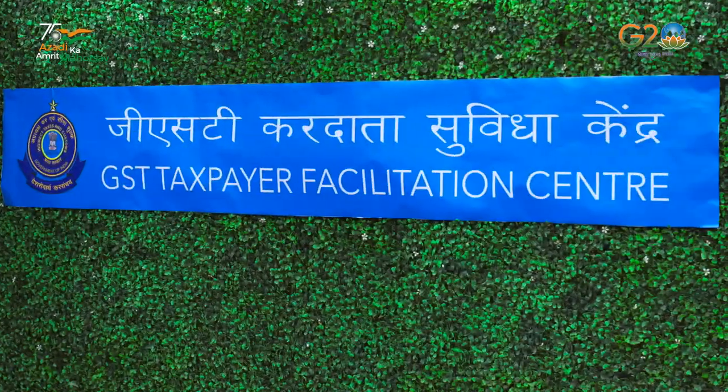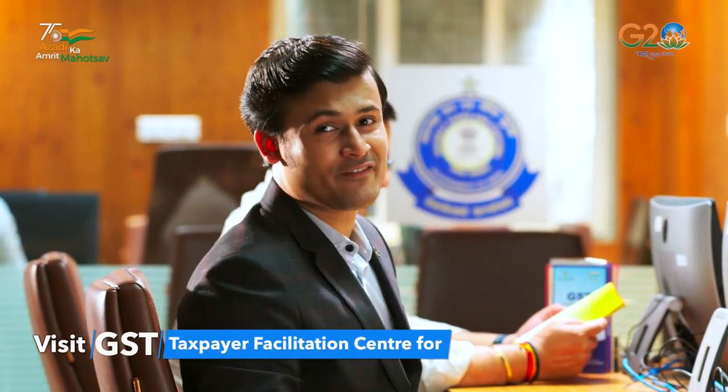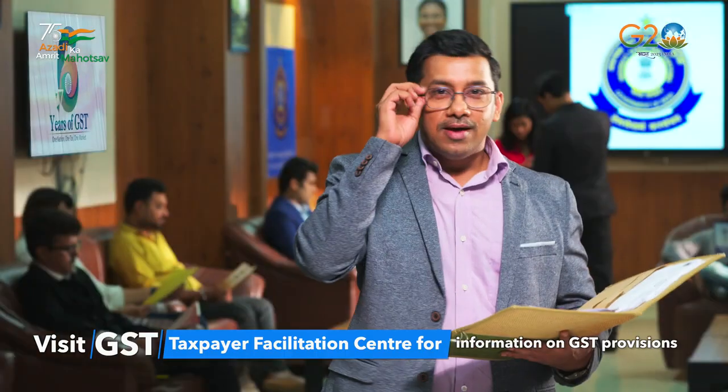GST Taxpayer Facilitation Center offers comprehensive solutions to all GST-related problems under one roof. It resolved a problem related to input tax credit and helped with GST return filing. I also received necessary information on GST provisions.